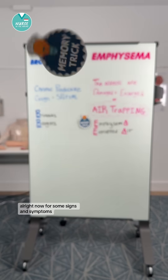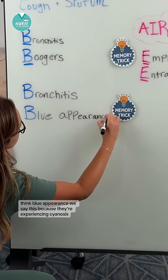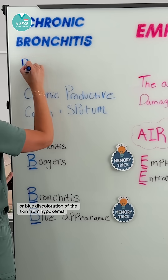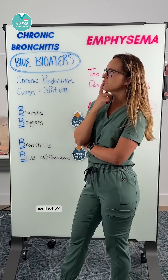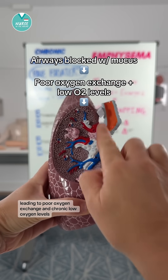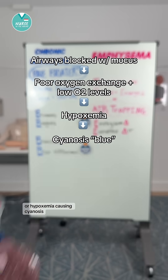Now for some signs and symptoms. Patients with chronic bronchitis — think blue appearance. We say this because they're experiencing cyanosis, or blue discoloration of the skin, from hypoxemia, which is why you may hear them called blue bloaters. Their airways are blocked with mucus, leading to poor oxygen exchange and chronic low oxygen levels, or hypoxemia, causing cyanosis.